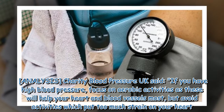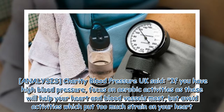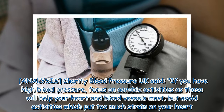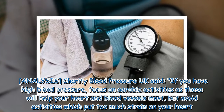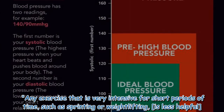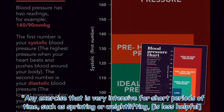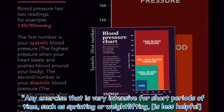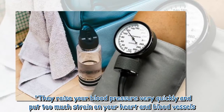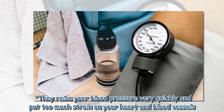Charity Blood Pressure UK said: if you have high blood pressure, focus on aerobic activities as these will help your heart and blood vessels most, but avoid activities which put too much strain on your heart. Any exercise that is very intensive for short periods of time, such as sprinting or weight lifting, is less helpful — they raise your blood pressure very quickly and put too much strain on your heart and blood vessels.